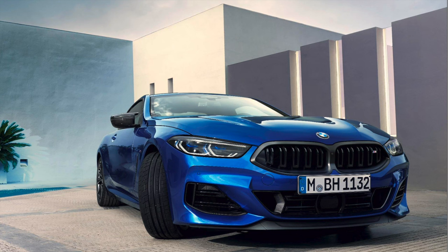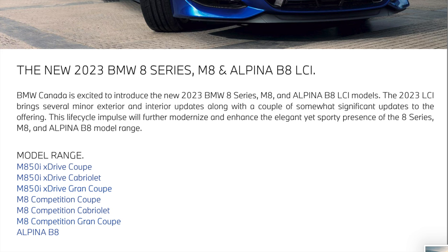All these are going to be the facelift, so we got new grilles, different features, larger infotainment screen, and everything like that. Let me take you through the product bulletin for the 2023 LCI 8 series. The first page gives a hint of what this LCI is going to be for — it covers the 8 series, the M8, and the Alpina B8 range.